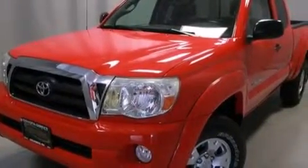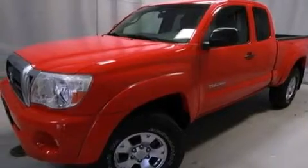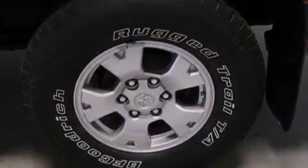Its top features and packages include the convenience package, an off-road package, a locking rear differential, and a tire pressure monitoring system. The following features are also included: